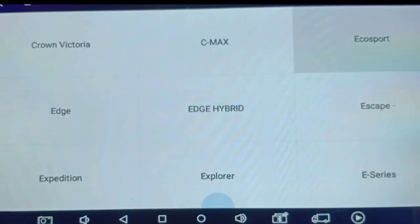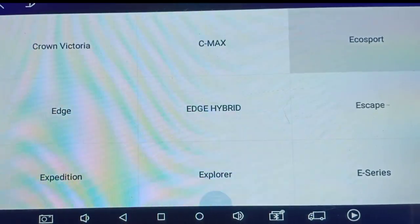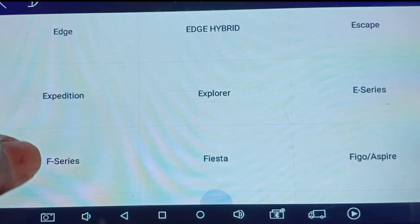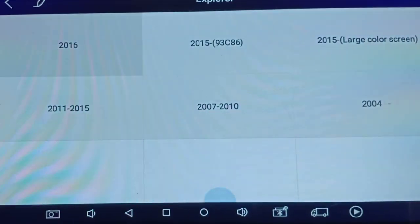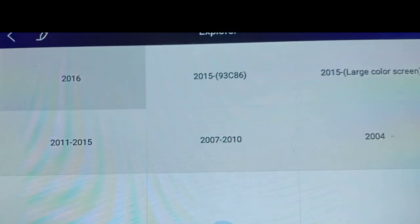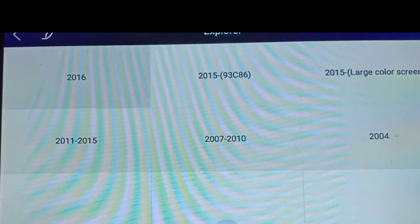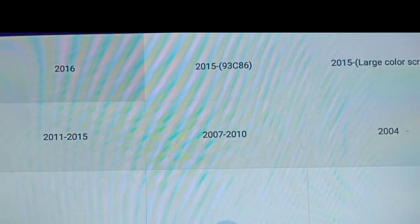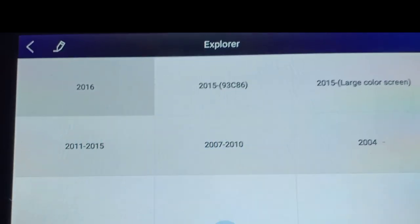Going back, we will check Explorer. Explorer is a vehicle available in India. Under Explorer we have 6 types: 2016, after 2015, after 2015, after 2004, and 2007 to 2010. Some older vehicles are also covered under Explorer. These are the different types in Explorer covered by our X-Tool Pad 1.